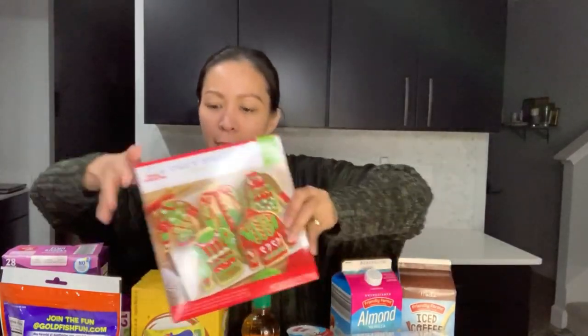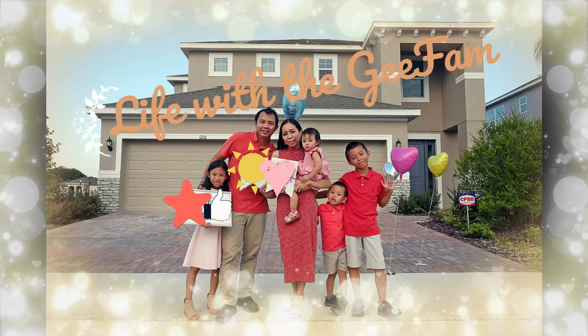I got this crafty cooking kits ugly sweater sugar cookie kit, so we're gonna make a video of this with the kids. Watch out for it! Welcome to Life with a G Fam.